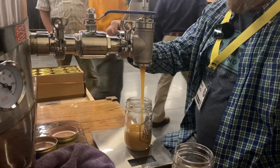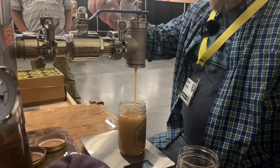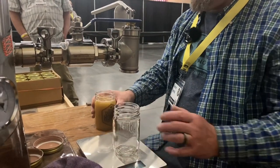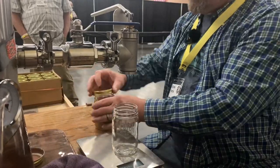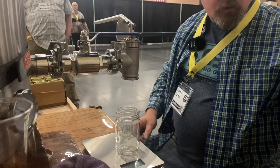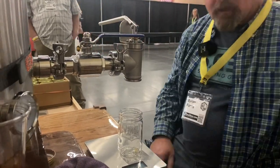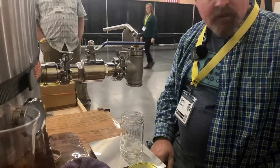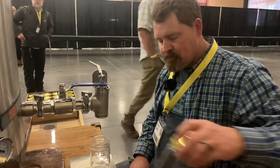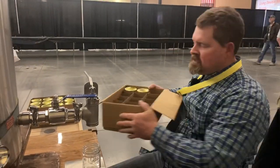As you can see, we did warm the creamed honey up to about 80 degrees so we could get it fluid enough to go through the no-drip valve. That has no effect on the creamed honey whatsoever. We cream it at room temperature — whatever room temperature is, that's what we cream at. But you do have to warm it up if you want to get it out of the tank.